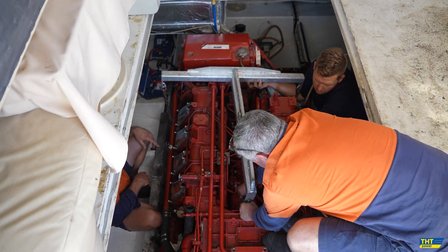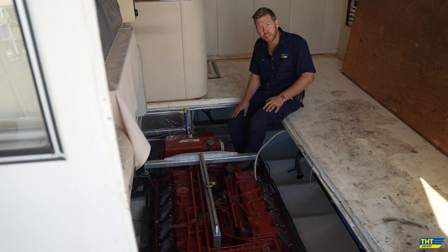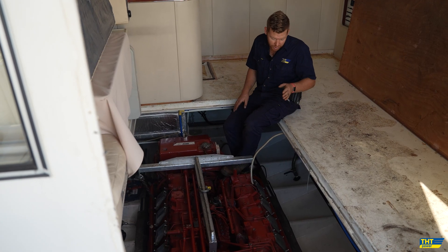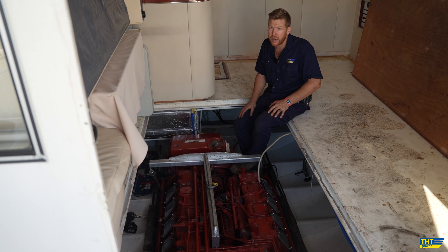We haven't seen this engine for the last 15 years — it's been managed by someone else. Unfortunately in that 15 years the maintenance has been very poorly done, and we've got coolant leaks and engine problems. The best option at this point is to pull it out and repower it.